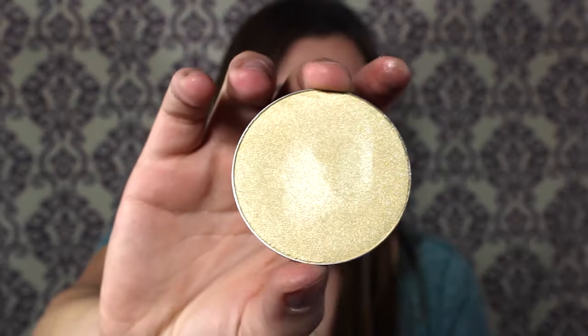I want my highlighters to be buttery — and holy crap, these are buttery. They're pigmented, they're everything that I would have wanted the illuminators to be, extremely similar in formula to the Becca highlighters. There are four shades in this glow kit. First we have Sunburst, which is